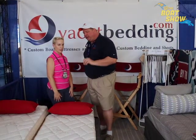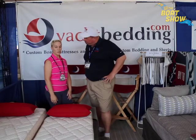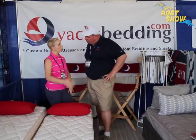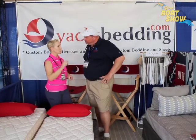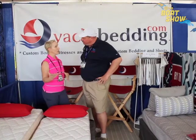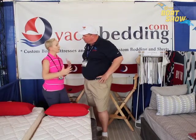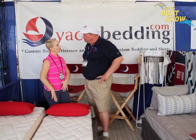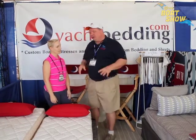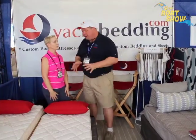I've heard wonderful things about the quality of products you guys put on these boats. Talk to me a little bit about the different styles and quality of bedding you're actually using. Well, we do everything from a mattress on up — anything from a custom mattress to sheets, bedspreads, pillows, and soft goods. We've got a collection of fabrics to work with and clients can just pick and choose from that. So it's really just like doing your home, but with all the comfort of your home on your boat.